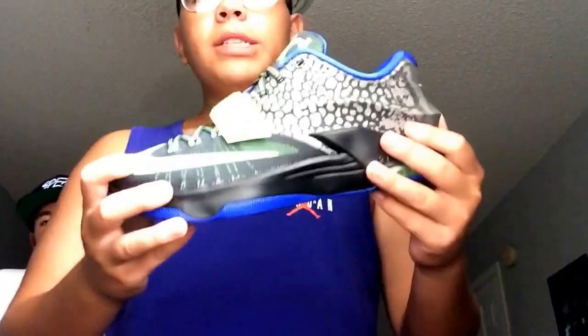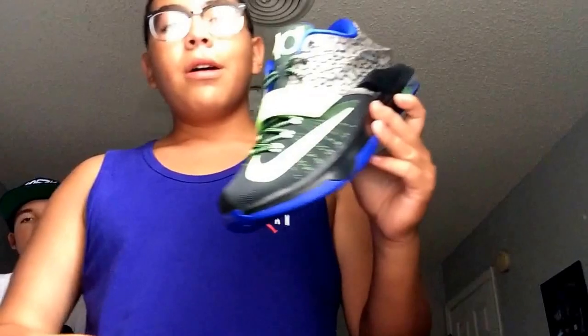Yo, what is happening you guys, Hoodie Boys 23 coming at you guys with my review. Today we got the KD Eels. These were a must cop, man. I got these bad boys for a good 60 bucks on sale with a discount included. These were originally about like $115 around there. I'm gonna get you guys with a review on these bad boys right now.